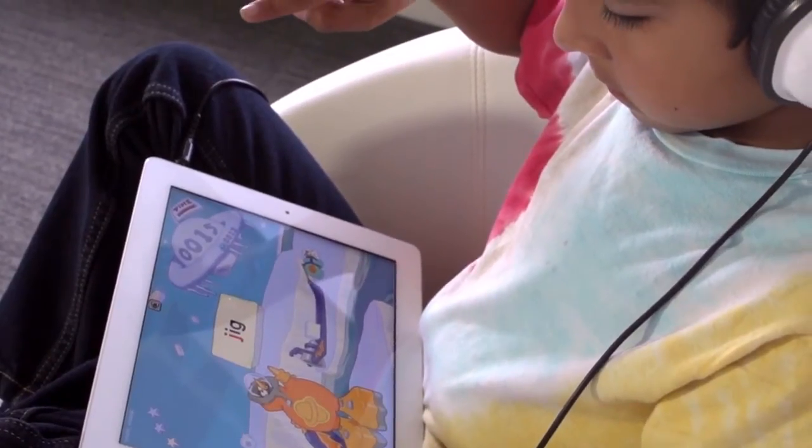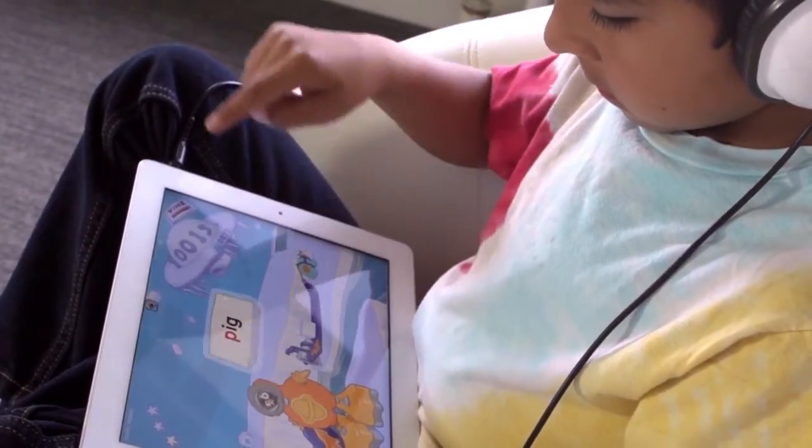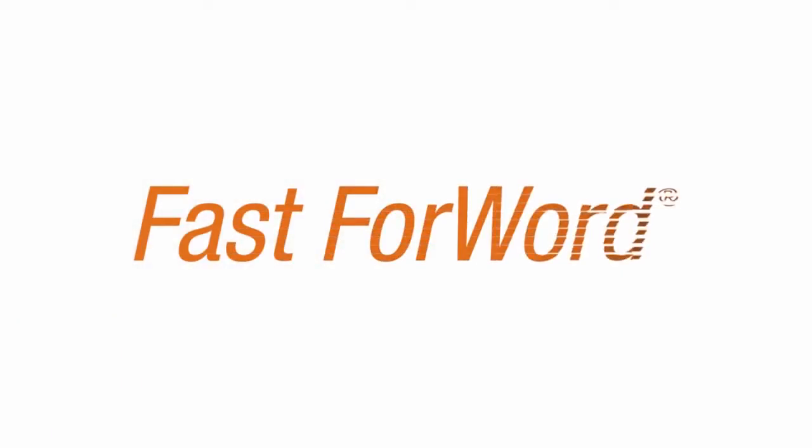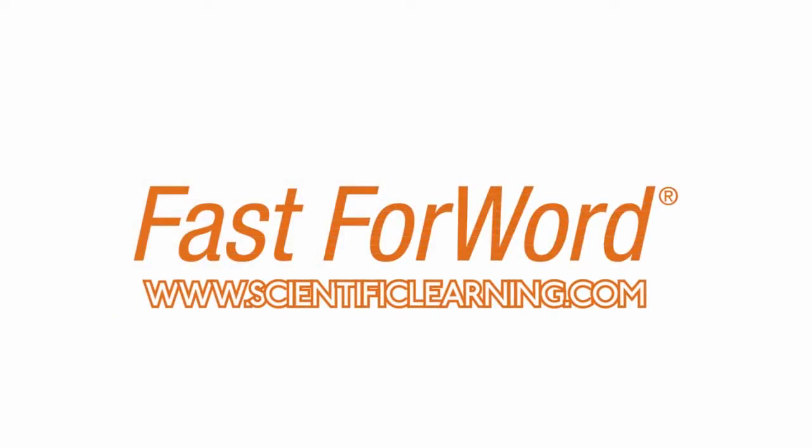Fast Forward has really helped David. He's listening better in class, and his reading has gone up too — one and a half years in just three months. Now he's a lot more excited about going to school. Fast Forward. Now it's on the iPad.